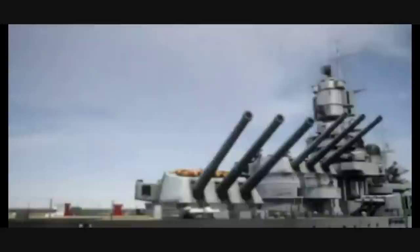Being the most modern battleships of the Italian fleet at the outbreak of World War II, they were used extensively in the Mediterranean, although only with limited success. Sit back, relax and enjoy the story of the Littorio class battleships.